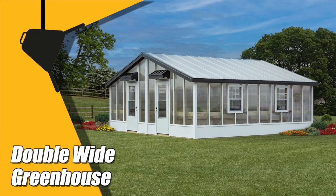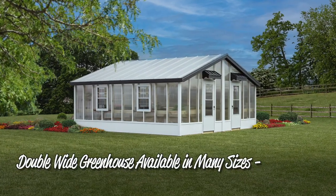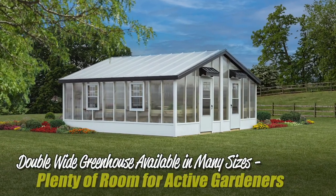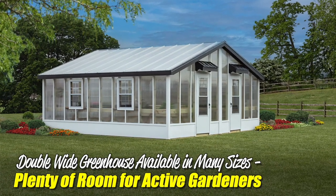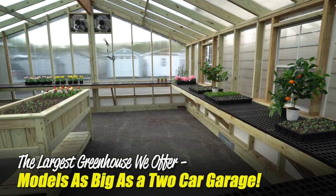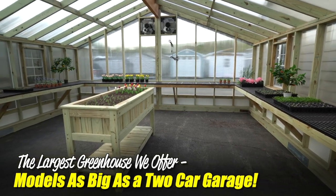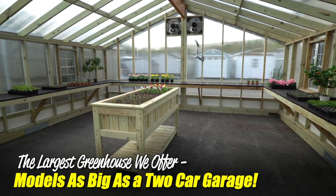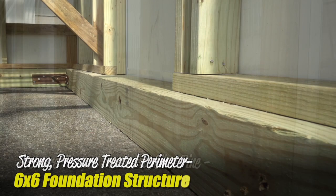Spotlight on the Double Wide Greenhouse. Available in a variety of sizes, the Double Wide Greenhouse can provide active gardeners all the space they need. We're talking big — imagine a greenhouse as big as a two-car garage. Think of what you could do with that much room. You'll find a 6x6 pressure-treated perimeter.